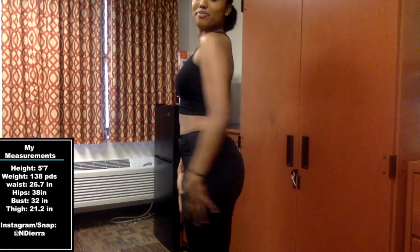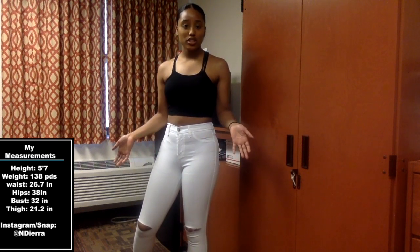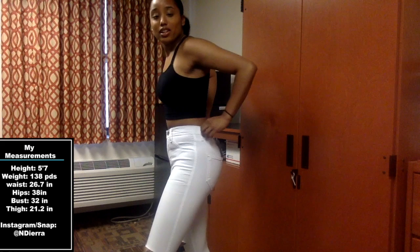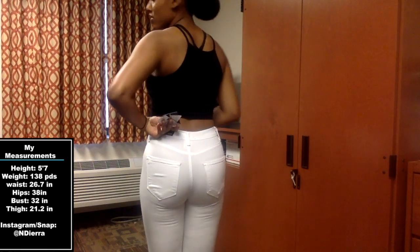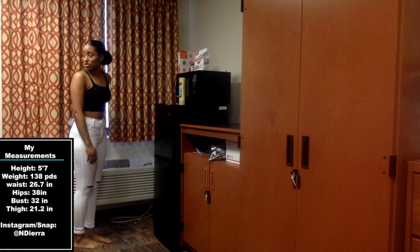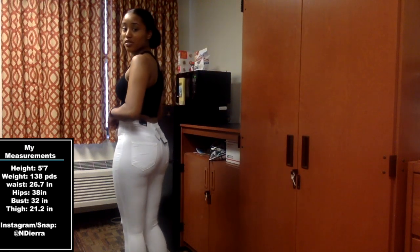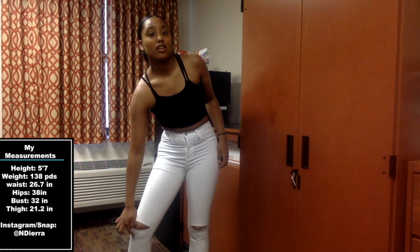These are the white canopy jeans — they're so cute. I like these a little better than the black ones because they're more stretchy. The black ones have a little bit of restriction, not super restricted like regular jeans, but these feel more flexible. These are also a size five. I'm not really noticing any see-through — I can see the outline but not the color of my skin, so that's pretty good. The holes are right above my knee, this one's a little lower though.